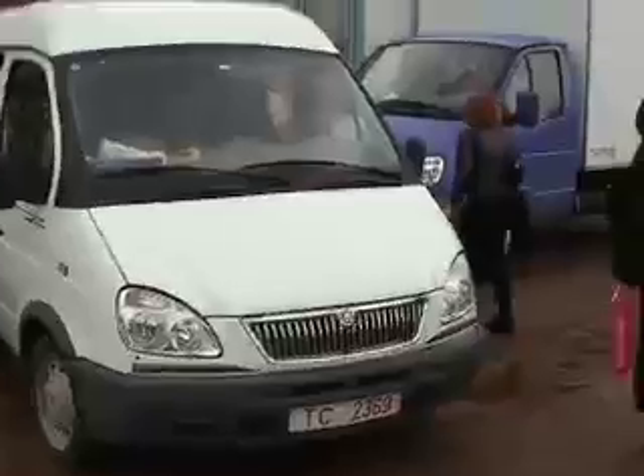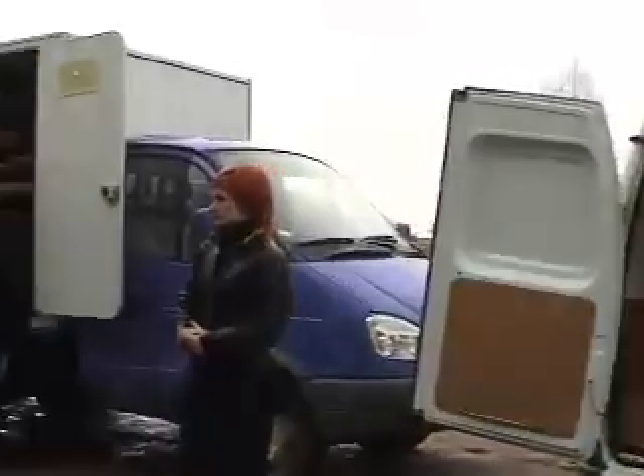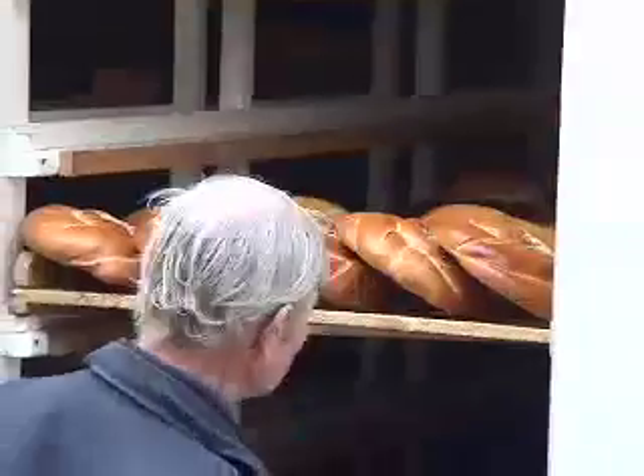For one of our deliveries we met the woman at a small state-run country store. I was fascinated by the modern bread truck and the driver with his homemade ladder and old wooden flats to deliver his unwrapped bread. The store was like stepping back a hundred years.